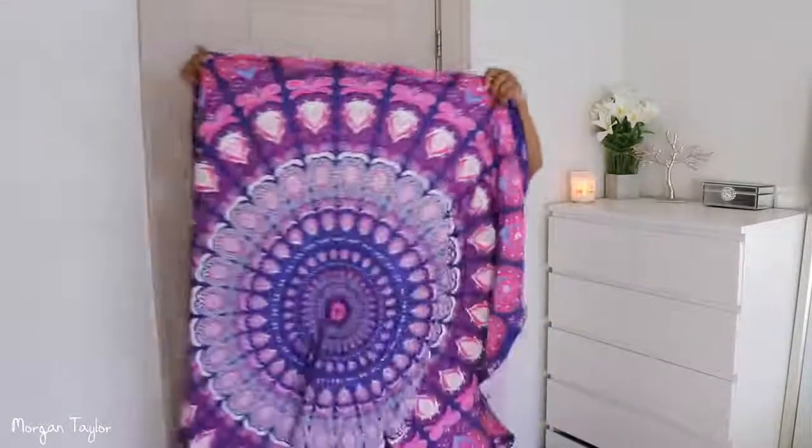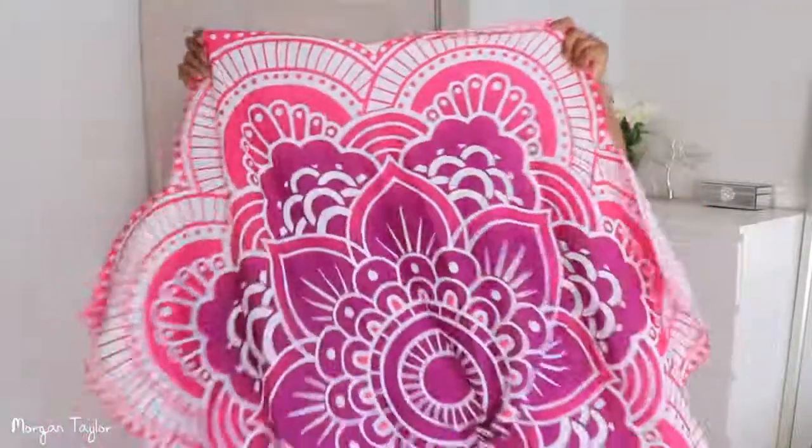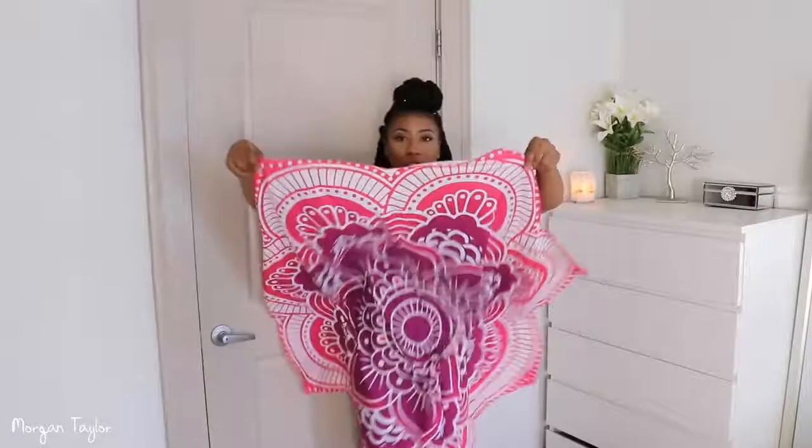I also got these beach towels — you've probably seen these on Instagram. They're a cute little towel you can lay on the beach with and they come in these cute shapes. The material is very silky though, so it will not absorb any water at all. These are really just for laying on the beach or by the pool as a cute decoration, not for drying yourself off.